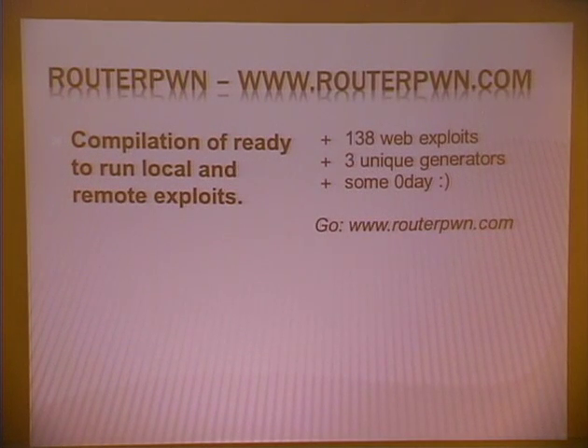So RouterPwn — you can access it by going to www.routerpwn.com. It's a compilation of ready-to-run local and remote web exploits, mostly web exploits. It currently has 138 web exploits, three unique generators, and some exploits are still zero-day. It's entirely made in HTML and JavaScript. The idea is to have it run in any kind of device — it can run on most smartphones, even old phones and not-so-smartphones.